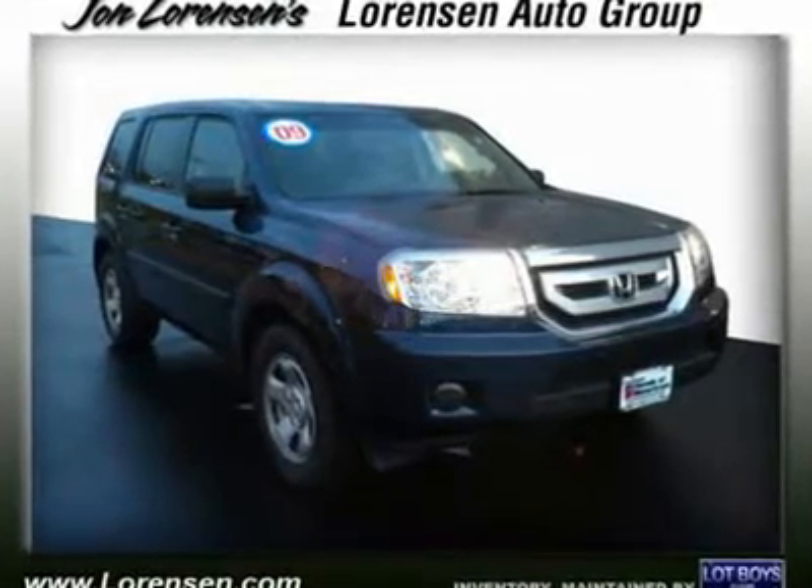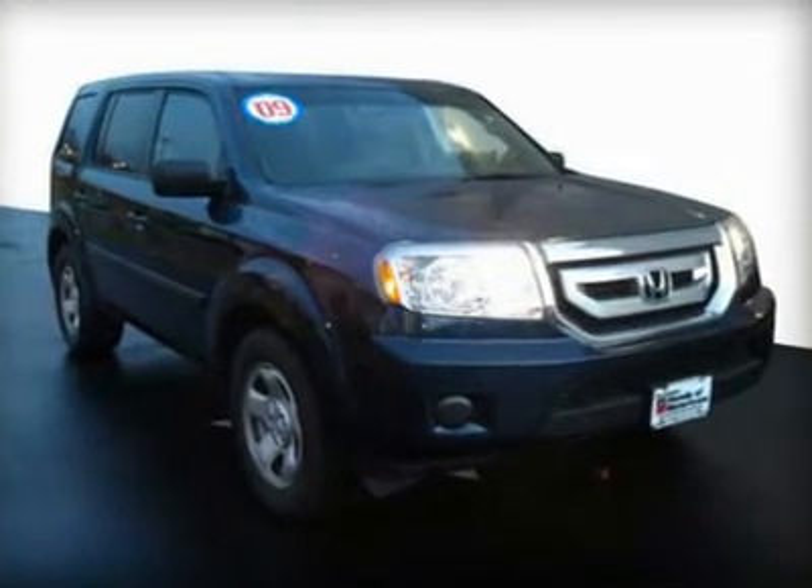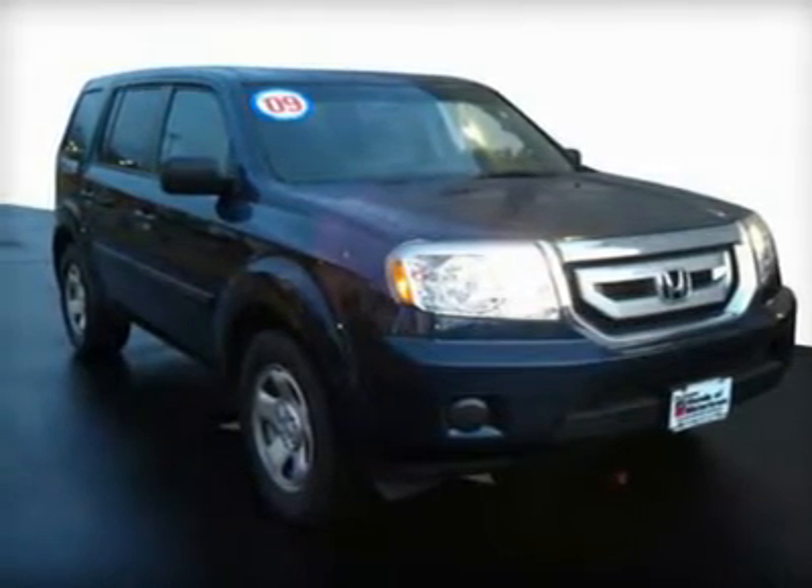Carfax One Owner, excellent condition, only 29,049 miles, was $24,995.